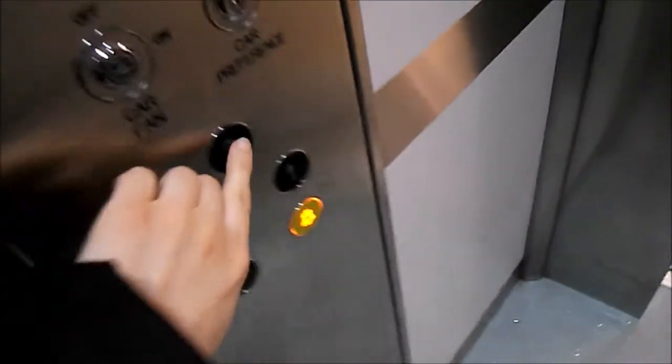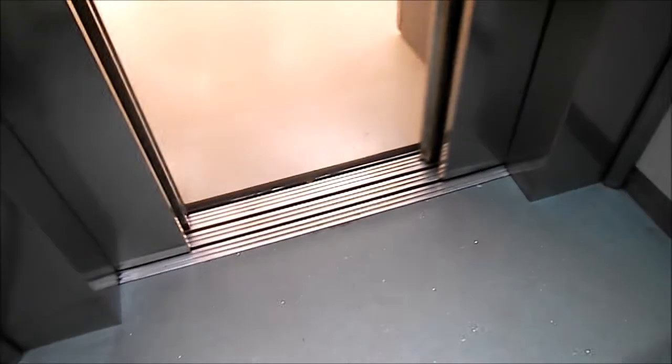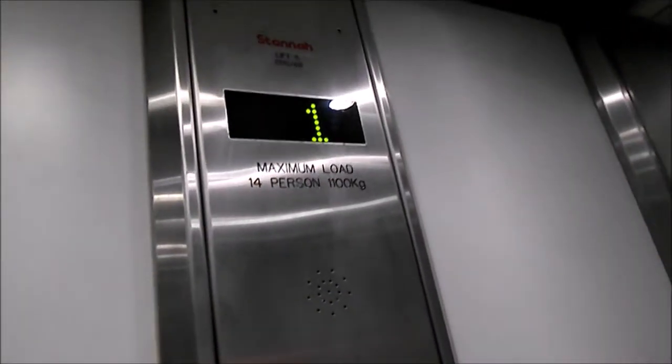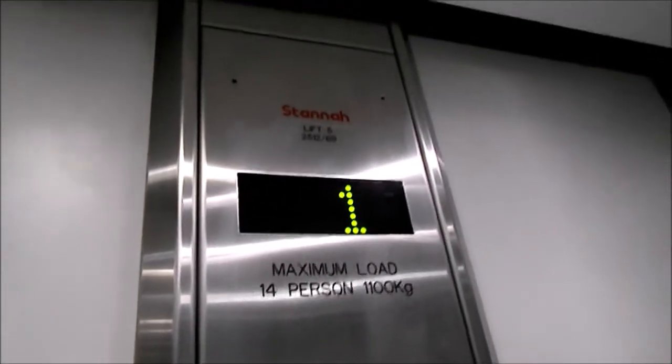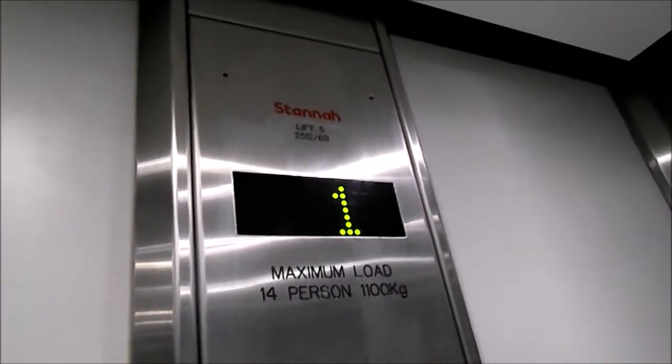Doors open. Lift going up. Two. Doors closing. Doors are picked. And these are Stannah — 14 persons,